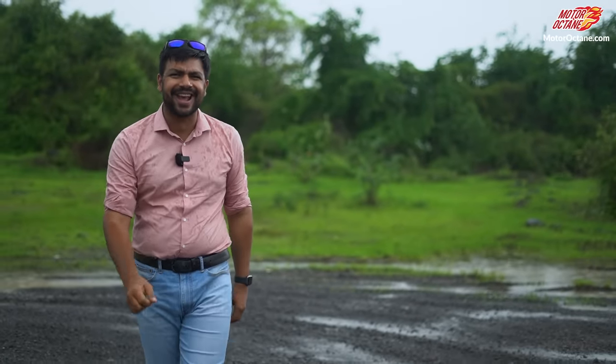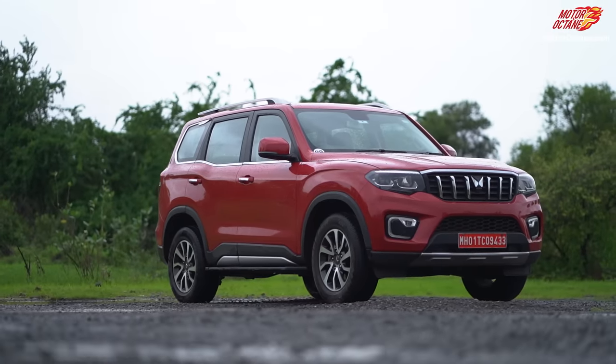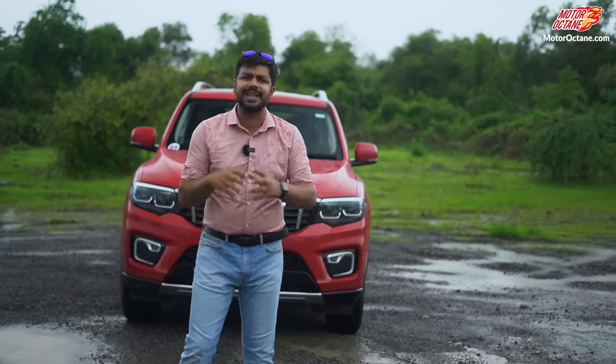Hey guys, welcome to Motor Rock 10. Friends, if you are visiting the channel for the first time, my name is Rachet Therani. In this video, I am taking a test with you today, in which you will get clarity on whether Scorpio is made for you or not. We are doing a real test on almost every car here.